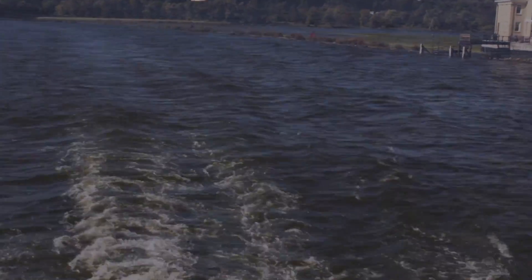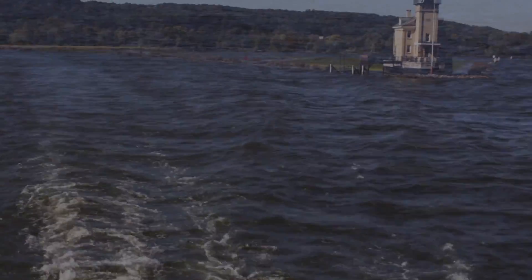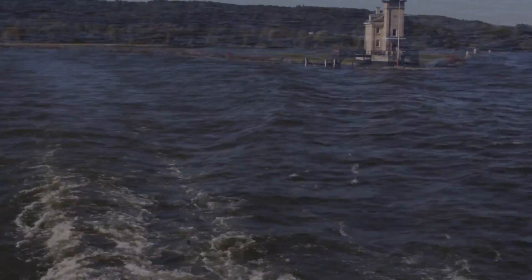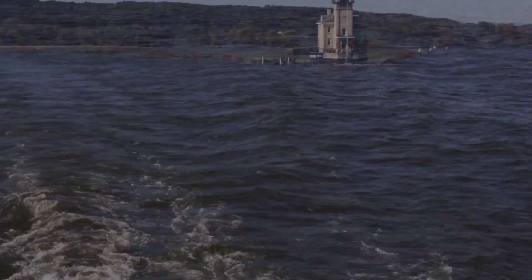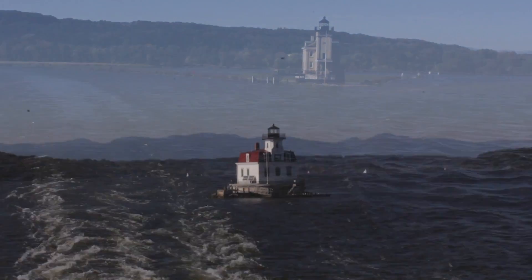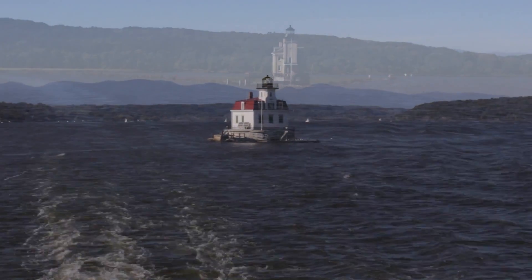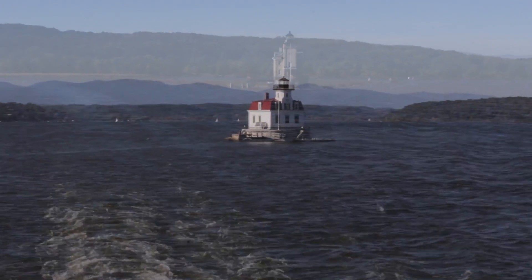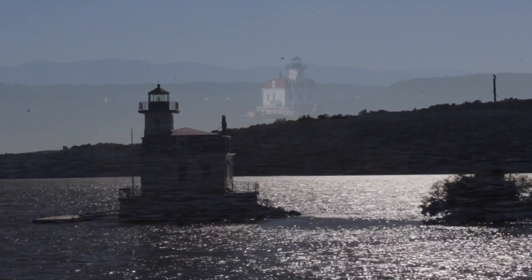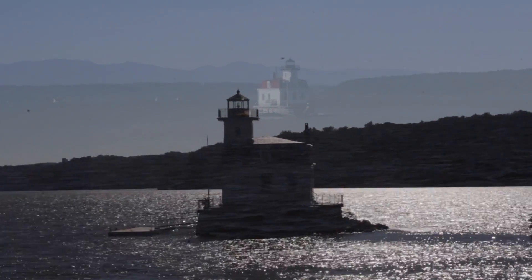This is the largest and the newest lighthouse on the river. This lighthouse existed as a family lighthouse until the Coast Guard took over, and in 1954 the last keeper Herman Lang locked the doors and left this building unmanned and abandoned. Right now this building is still an active lighthouse, but there are no longer any lighthouse keepers living here. In 1984 this lighthouse was opened up as a museum by the Hudson River Maritime Museum.